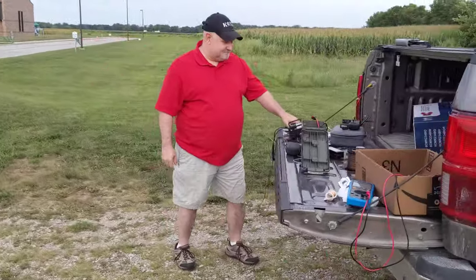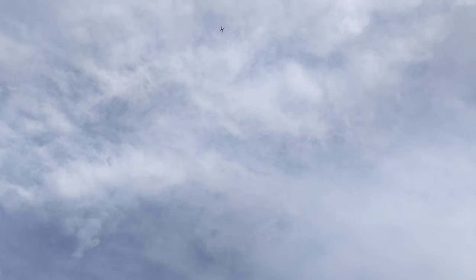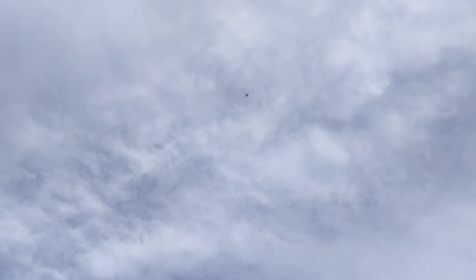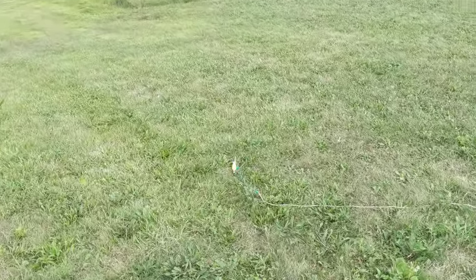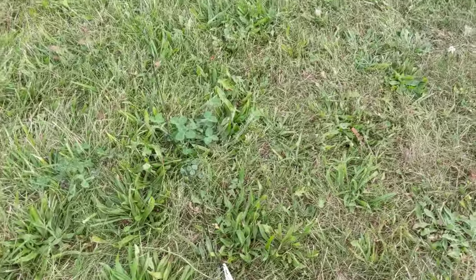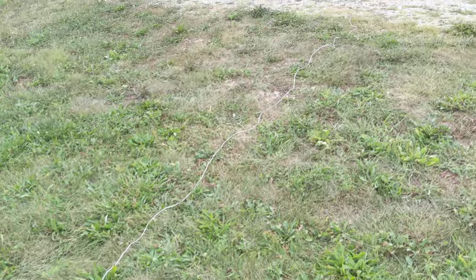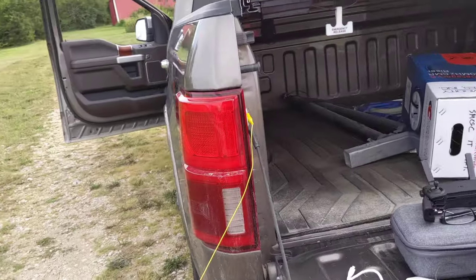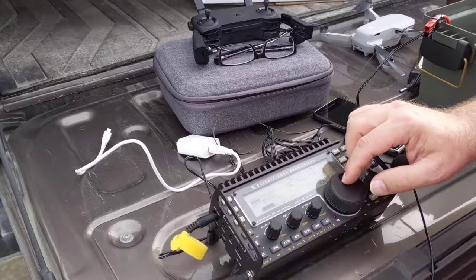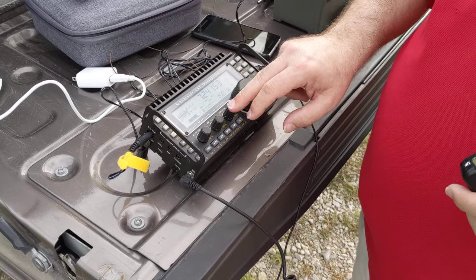We've got a Mavic Air 2 in the air hauling a 24 gauge wire. It's coming down to a balun, and as the counterpoise we've got it running to Nick's truck. We're running a KX3 and we're going to see if we can make a contact.